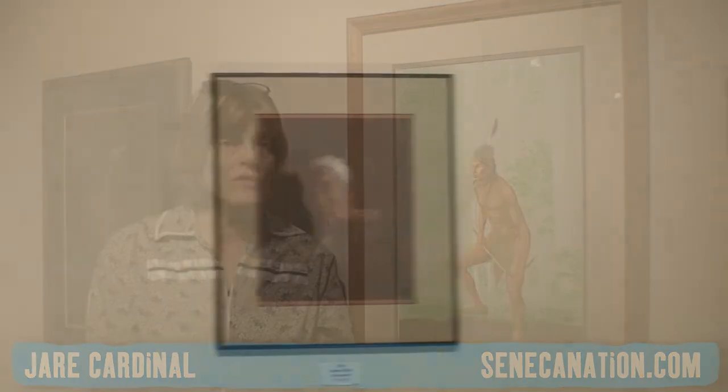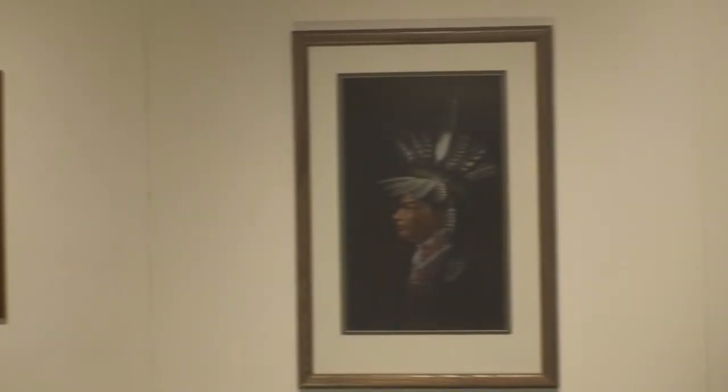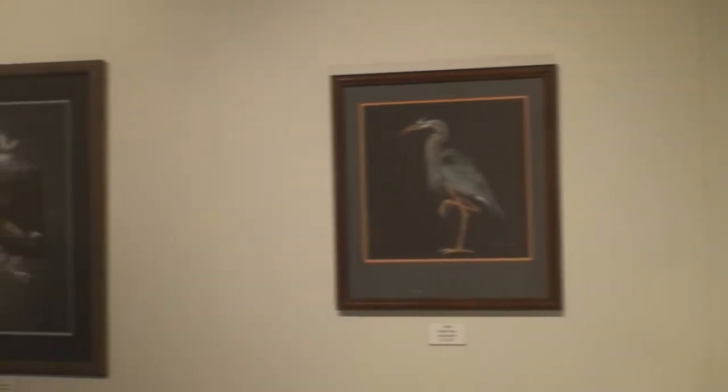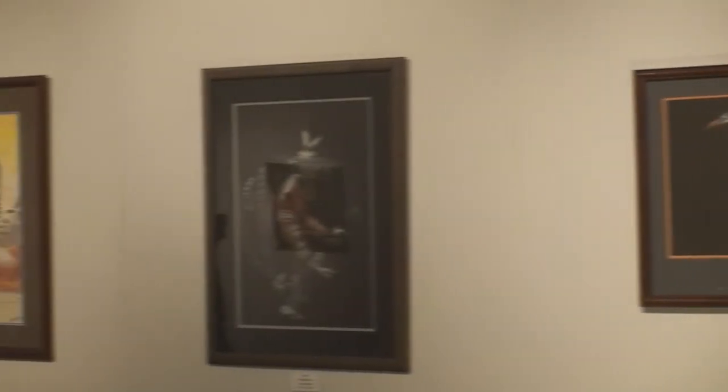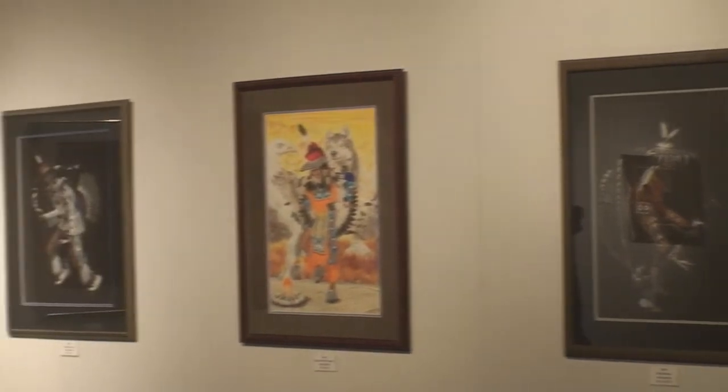We have some of his early ones — like this one from 1992, Seneca Warrior. This is from our own collection here at the Seneca-Iroquois National Museum. It was donated by Jack Erickson, one of the early collectors of Roger Thompson, and he gave it in memory of Midge Dean Stock, who used to be a director here back when Roger was doing some of his early work. We also have some of his latest things that will be quite interesting for people to see.